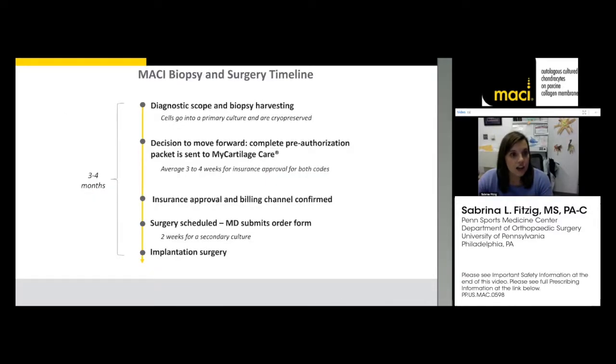The time from biopsy to actual implant is usually about three to four months. I tell patients that at their first postoperative visit following arthroscopy, I'll sign them up for the second-stage implant procedure. I tell them not to pick a surgery date any sooner than six weeks from the day I sign them up, allowing three to four weeks for insurance approval. One membrane takes about 15 days to grow, so six weeks is a safe amount of time from biopsy to implantation.